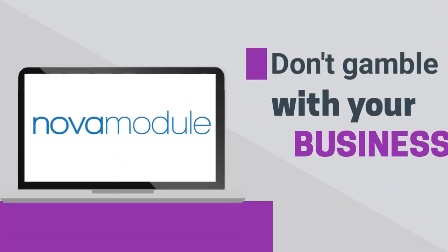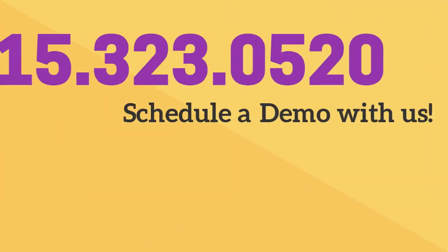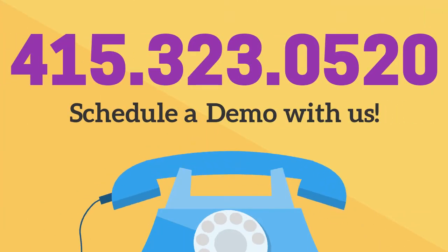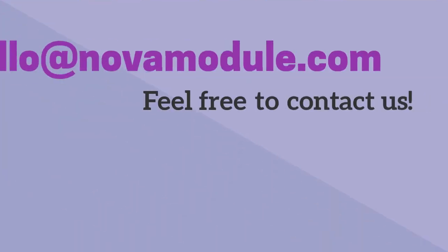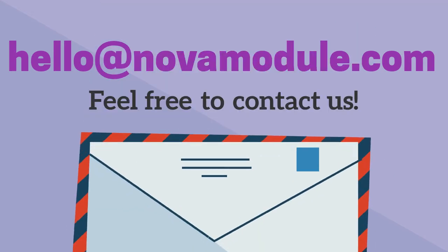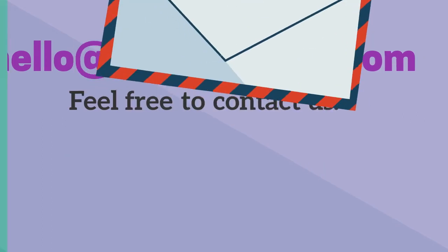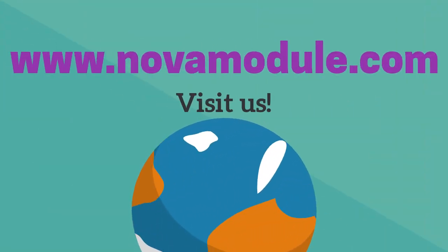Don't gamble with your business. Get started with NovaModule today. Schedule a demo with us and we'll show you how we can solve your integration needs. Email us at hello@NovaModule.com. Once again, that's hello@NovaModule.com. Or visit our website for additional ways to contact us.